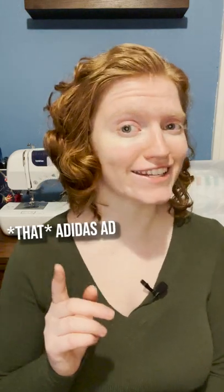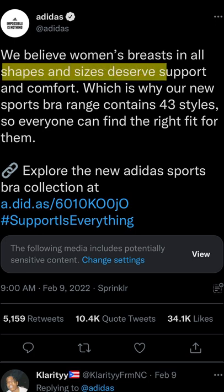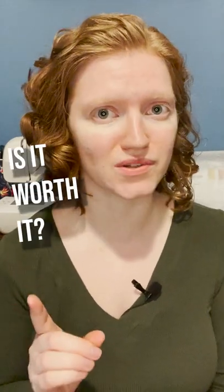By now you probably know of the Adidas ad featuring a variety of pictures of bare women's breasts. They did this because they believe all shapes and sizes deserve support and comfort. I actually agree with this because I have a small band size and a large cup size, and it can be really difficult to find a sports bra that fits well. So I wanted to see if all this noise was worth it.